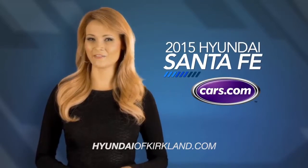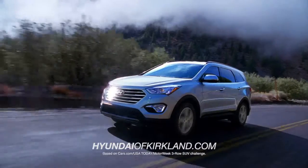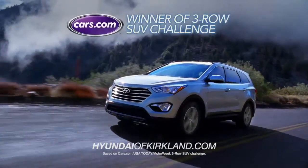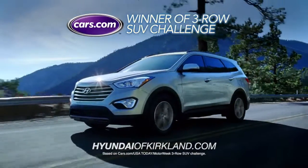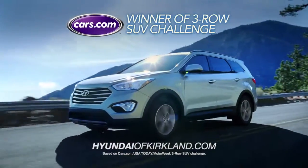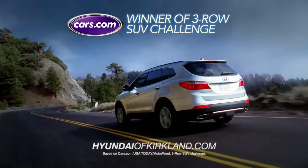Cars.com named the Hyundai Santa Fe the winner of the 3-Row SUV Challenge. In 2014, the Santa Fe beat the Toyota Highlander, Honda Pilot, Ford Explorer, Mazda CX-9, Nissan Pathfinder, Dodge Durango, and Chevrolet Traverse.